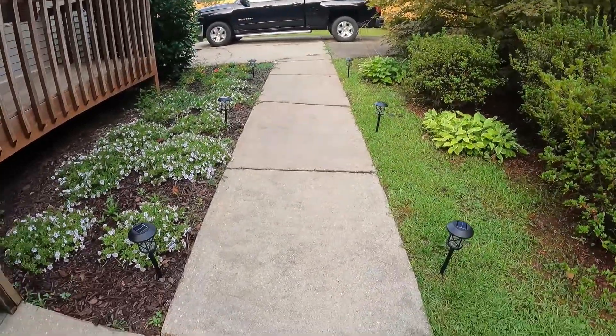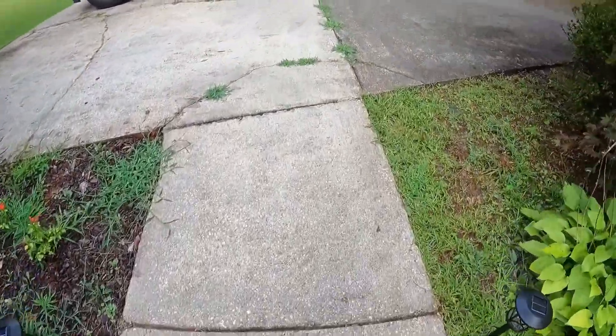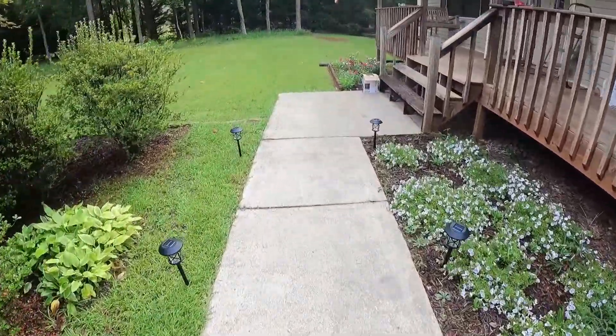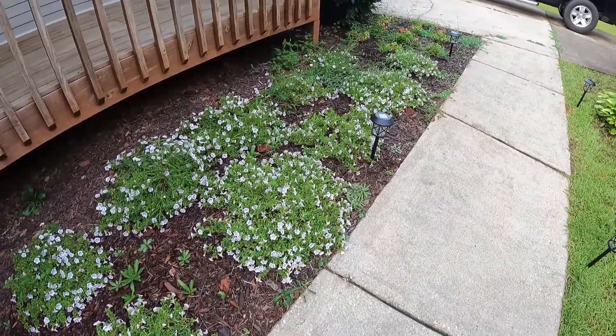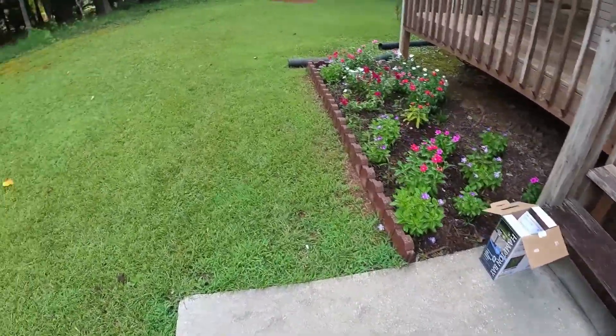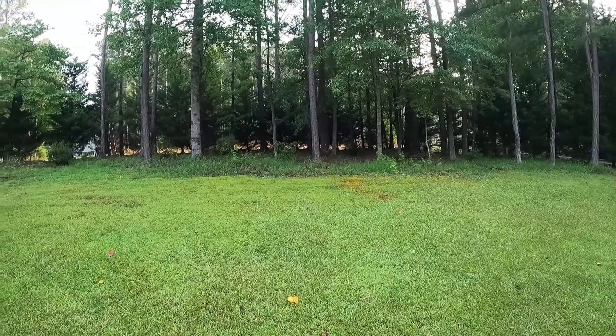Alright, we got the pathway lights done — here's the final product. When I was putting them together the solar panel was covered so they were shining, but hopefully they're bright enough. If not I'll just go buy new ones. Next plan is to fill this area with more mulch and spray it down with Roundup on this side and out there because it's nasty with weeds. Let's get started on that.